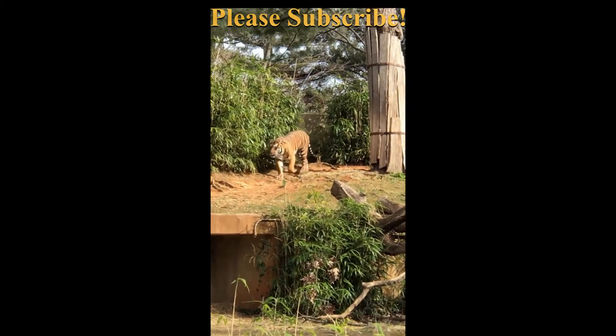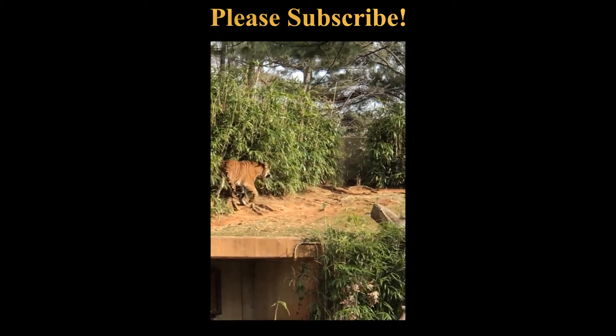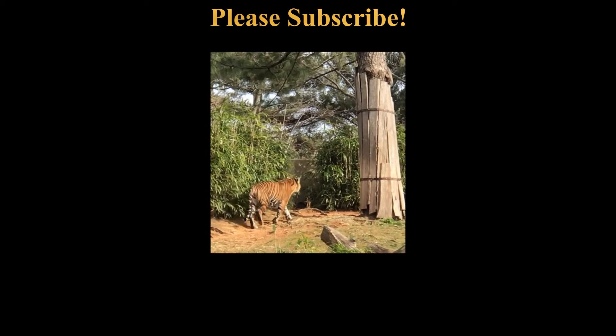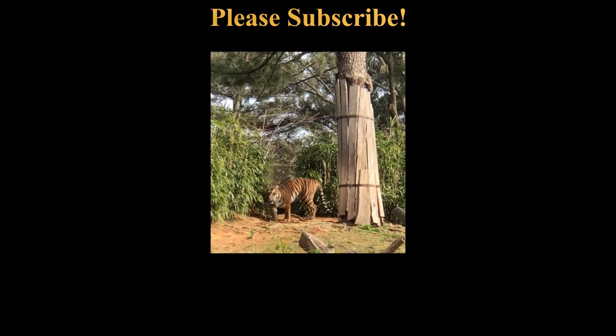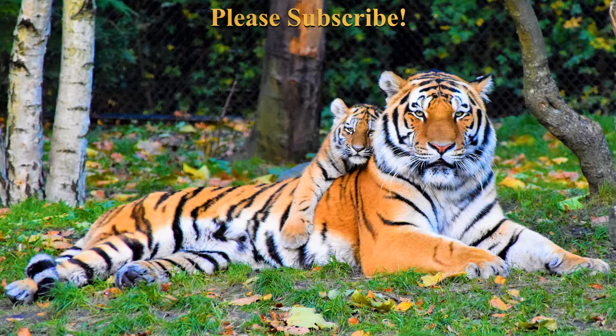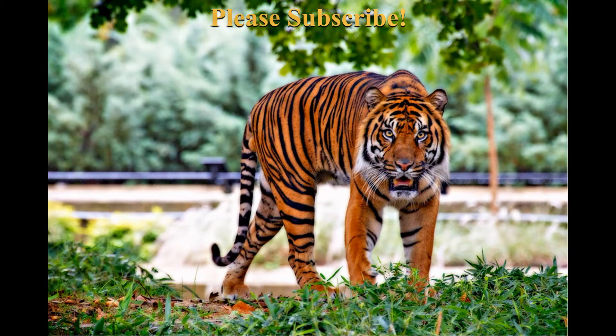Tiger's physical features: The majority of tigers are tawny brown in color with dark stripes and whitish ventral areas. Tigers have rusty reddish-to-brown coats and stripes that vary from brown or hay to pure black. The form and density of stripes differ between subspecies, but most tigers have in excess of 100 stripes. The pattern of stripes is unique to each animal, and could potentially be used to identify individuals.